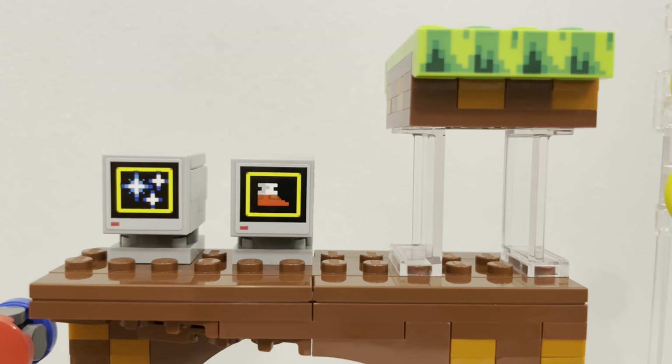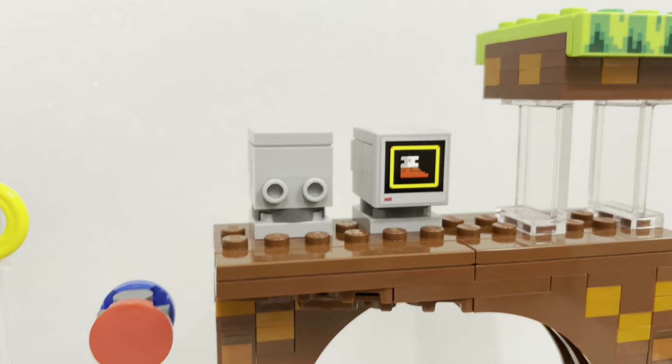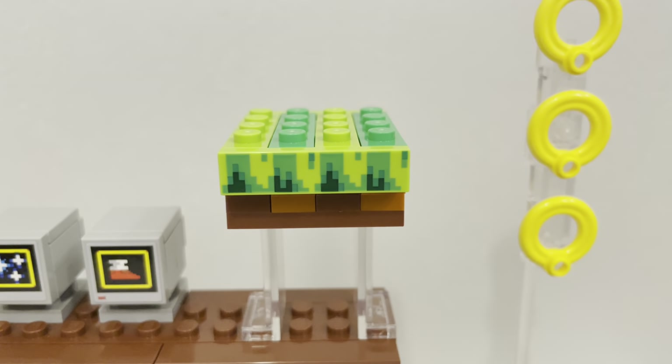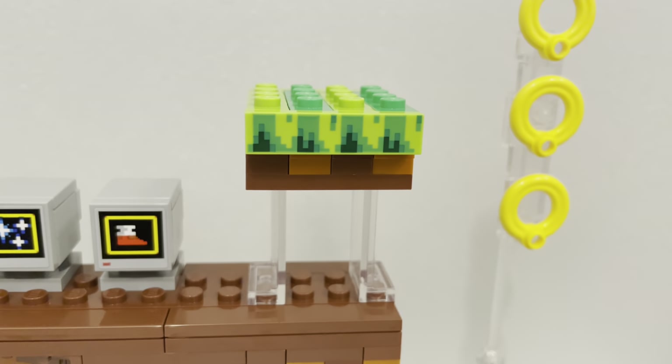Above the loop are two boxes that Sonic typically jumps on to get a power-up, rings, or an extra life. The front plates are swappable to your preference of display — you get a total of five plates with five stickers — making for great customization. Next to the boxes is another platform raised up by clear pillars for the bug robot to stand on. It's nothing particularly special, but it's a nice addition to spice up the set.